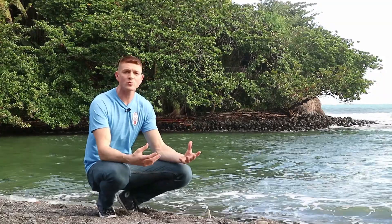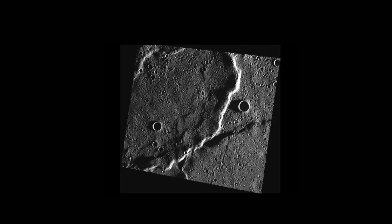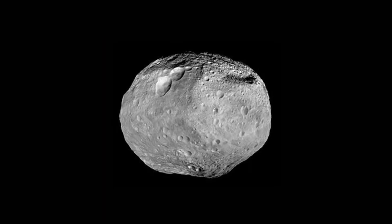It happens when the basalt gets exposed near or at the surface of a planet or a moon. Not only do we find these here on Earth, but we find basalt rocks all throughout the solar system on the rocky planets and moons. We find them on Mercury, Venus, here on Earth, Mars, and even on the asteroid belt on the dwarf planet Vesta.